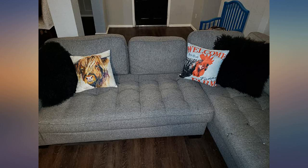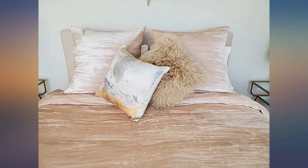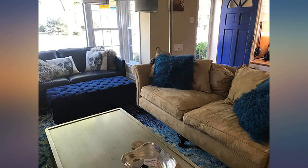Oh my gosh, these are beyond amazing. I didn't realize how huge 20x20 pillows were. They are so soft, don't shed, and are great quality especially for this price.